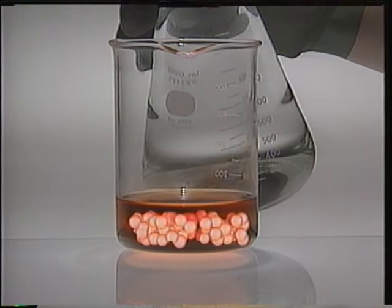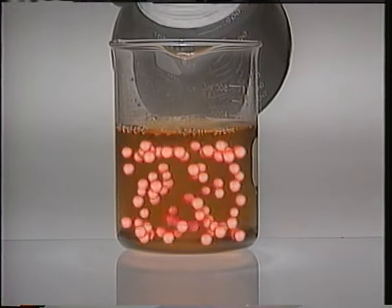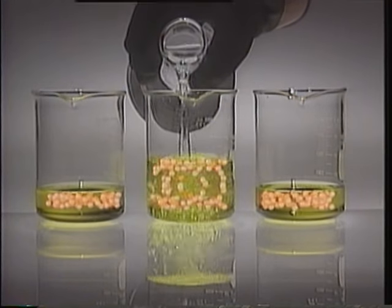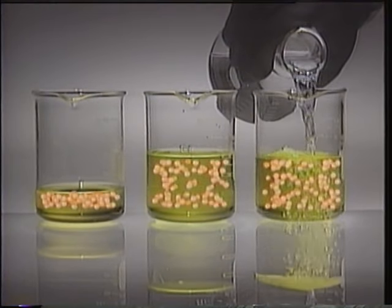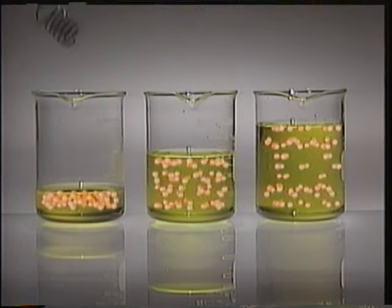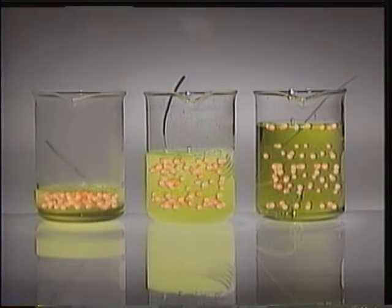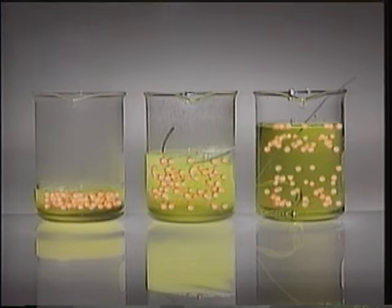Another way of reducing the effect of an acid is to dilute it with water. Dilution reduces the concentration of protons, or thins them out, so to speak. These three beakers contain an equal amount of acid. Dilute the second beaker with water, and the last beaker with more water. Insert a metal coil in each beaker, and the speed of reaction becomes apparent. So the concentration of protons determines how reactive an acid is — the more protons, the more reactive the acid.